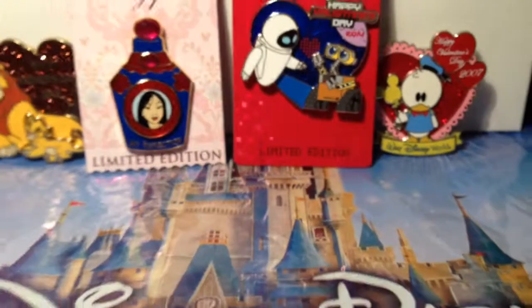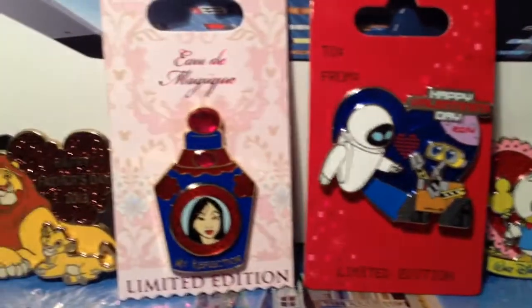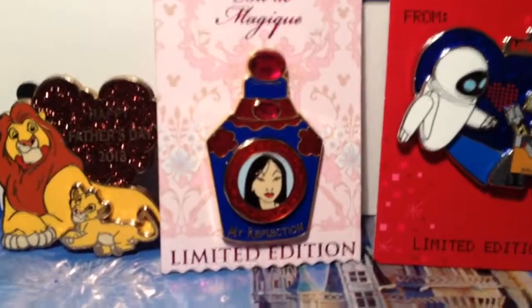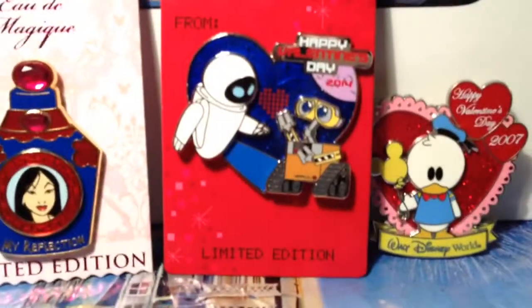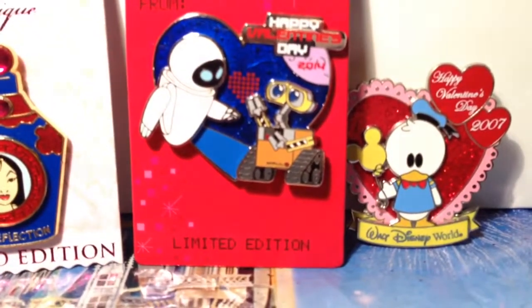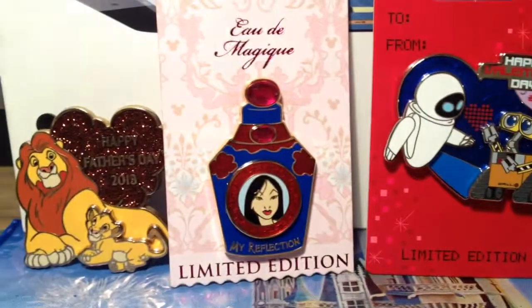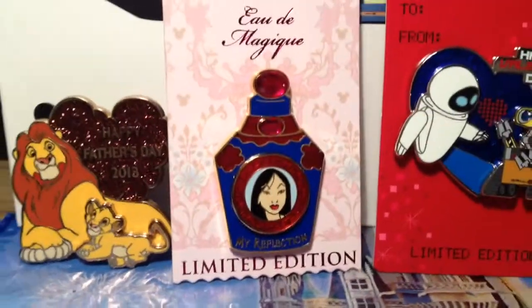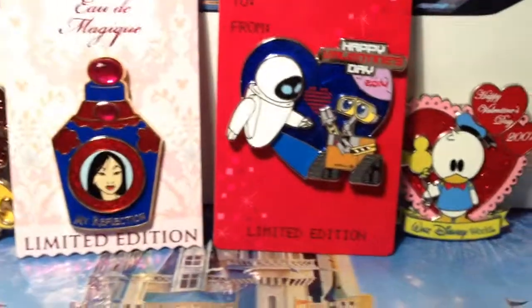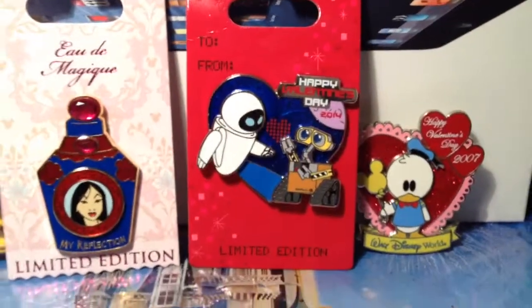I haven't uploaded pin videos in a while, but we still pin trade. It's a lot harder to find people that pin trade who aren't overdoing it — like it's all about money and every pin has to be perfect. Everyone likes their pins to be nice, but you still want it to be fun at the end of the day and not seem like a task.